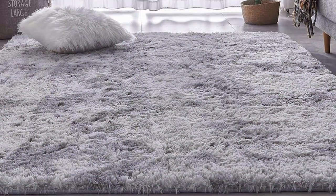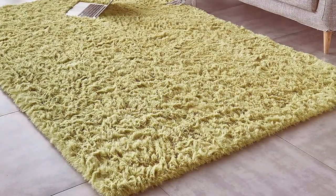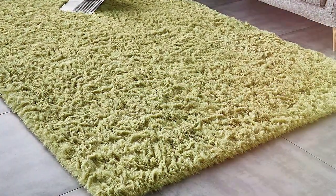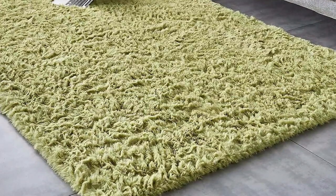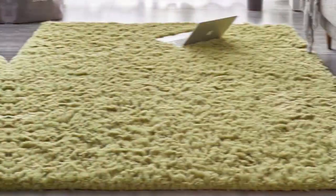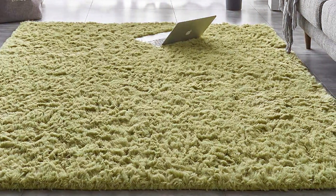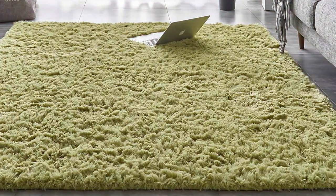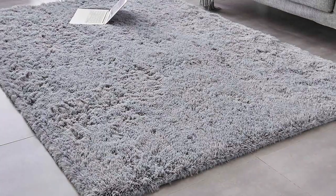What sets the Ta-ba-wo-en rug apart is its ultra-plush shag texture. This texture provides an unparalleled softness underfoot, a feature your pets will undoubtedly appreciate. It's like having a constant cuddle spot for them on the floor. Beyond comfort, this rug is also about durability — the high-quality fibers are tightly woven to withstand the enthusiastic play of your pets, ensuring the rug maintains its shape and texture over time.